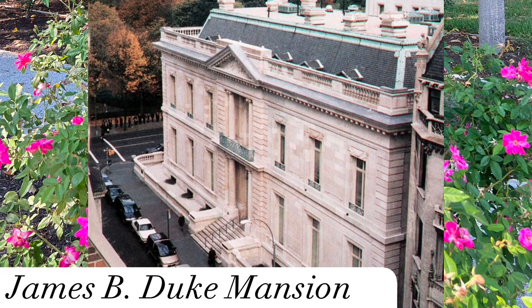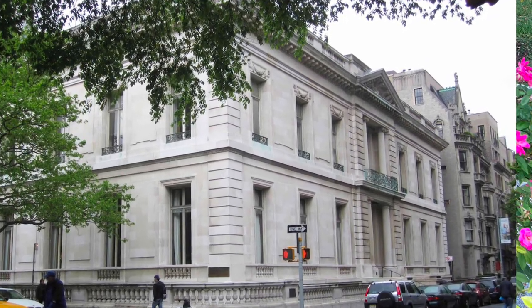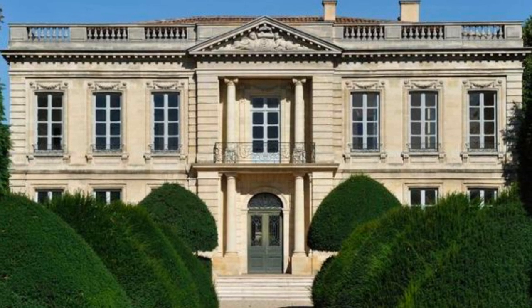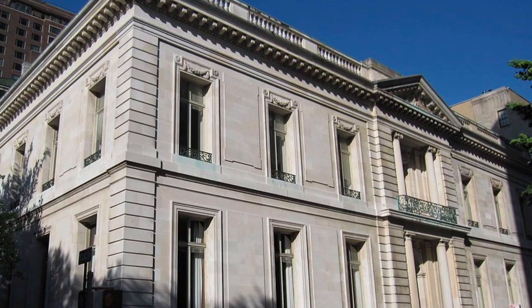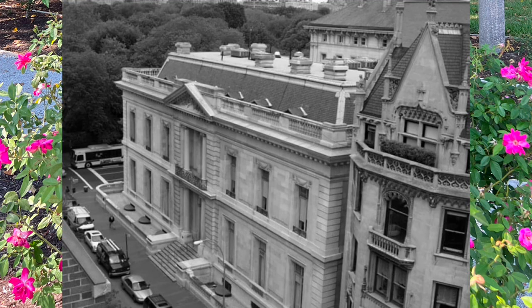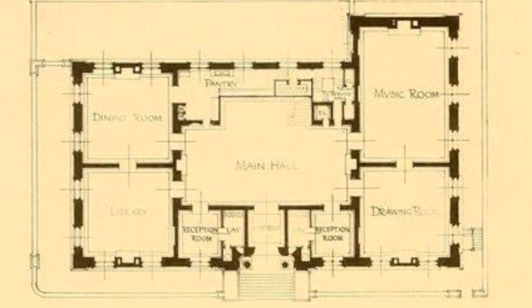The James B. Duke home was built between 1909 and 1912, located at East 78th Street on the northeast corner of 5th Avenue. The building was designed by Horace Trumbauer and other architects, including Julian Abel. Together, they designed the home to have a French classical appearance, modeled after the Chateau Le Boutier, built in 1773, and desired it to be an over-scaled version of it. From the facade, the home only appeared to be two stories, but was indeed three. The lot covered 13,000 square feet, with a frontage of 82 feet on 5th Avenue and 46 feet on 78th Street.